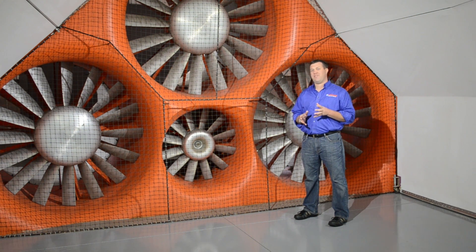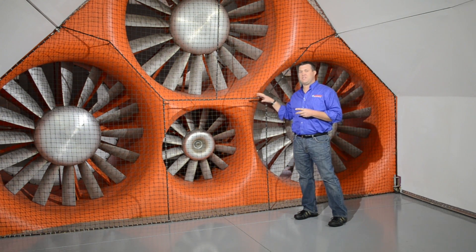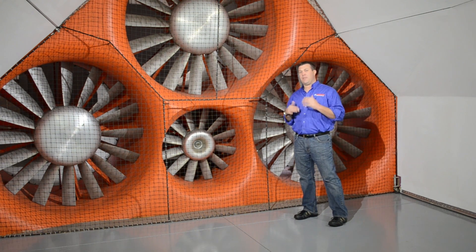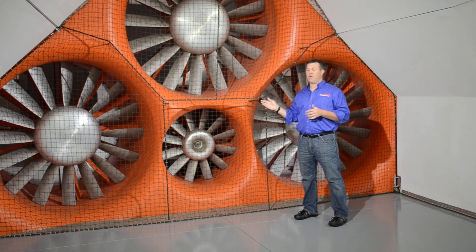We've been coming to A2 for about five years and they use four fans that get the wind speed up to about 90 miles an hour in here, and then we interpolate the data up and down so we can get a nice graph between zero and about 160 miles an hour.